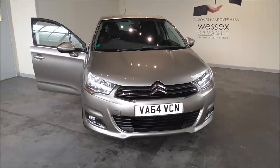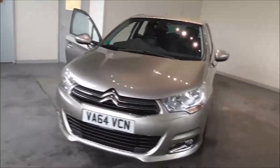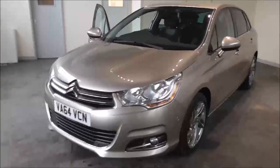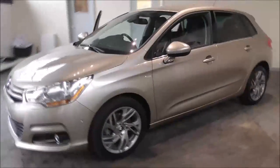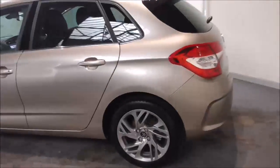Hello and welcome to Wessex Garages in Gloucester. Today I'm showing you around a 2015 Citroën C4 Exclusive HDI. It is a 2 litre diesel manual. The tax band is Band D, which is £110 road tax a year. The average fuel consumption is around 56 miles per gallon combined.